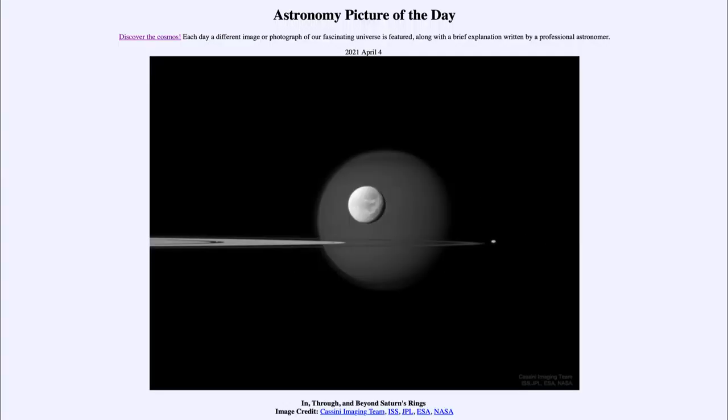Greetings and welcome to the introduction to astronomy. One of the things I like to do in each of my introductory astronomy classes is to begin with the Astronomy Picture of the Day from the NASA website — that is apod.nasa.gov/apod. Today's picture is for April the 4th of 2021.